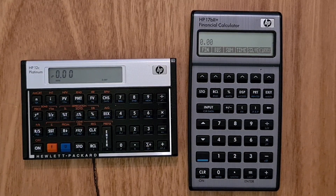I thought it'd be useful to make a video comparing HP's high-end professional financial calculators that are currently for sale: the HP 12C and the 17B2 Plus. They're actually both evolutions of product lines that originated in the 1980s, and are quite similar in terms of functionality but very different in terms of the user experience.